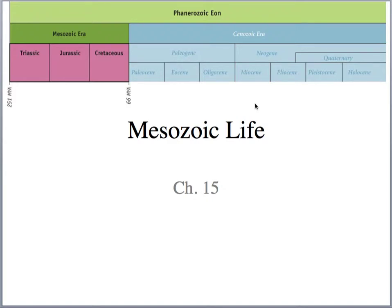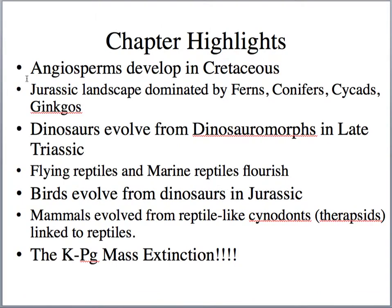Hello and welcome back to Historical Geology. Today I want to cover Chapter 15, which deals with Mesozoic life. Some of the highlights for Chapter 15 include the development of a new type of plant — the flowering plants, the angiosperms, which really developed in the Cretaceous period.